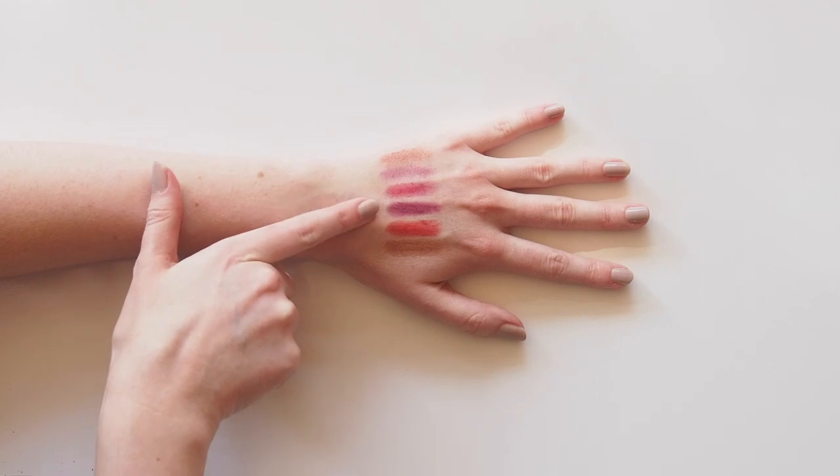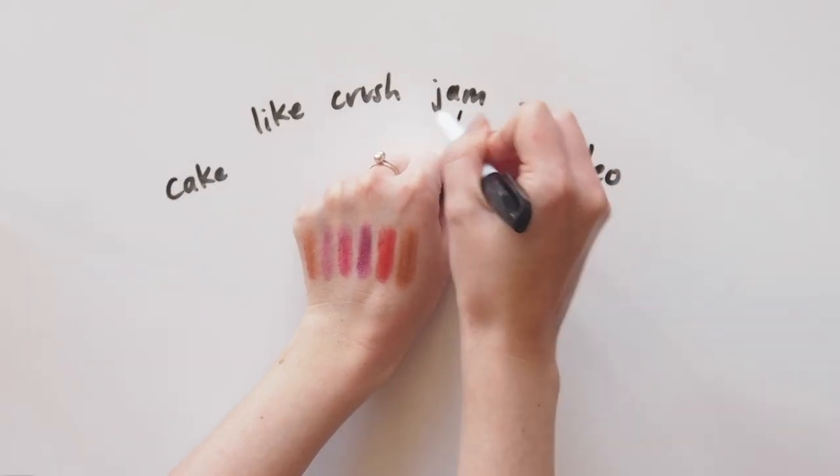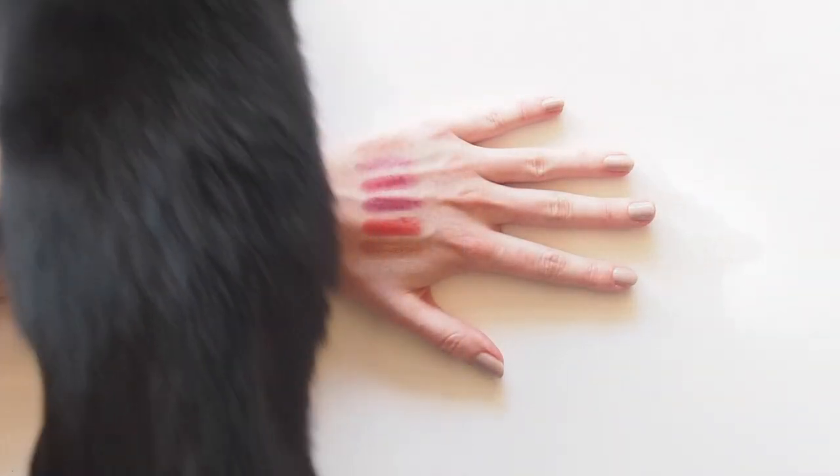I love them all but my favourites are Like, Jam and Zip. What about you? Let me know what your favourites are. Hoping they might release a couple more soon. Subscribe to my channel for a Glossier review every Sunday and some travel and beauty bits in between. Bye!